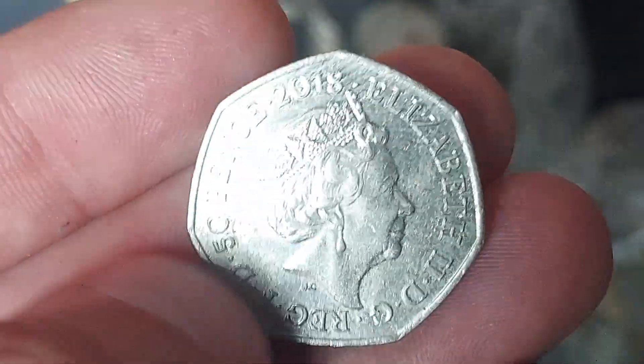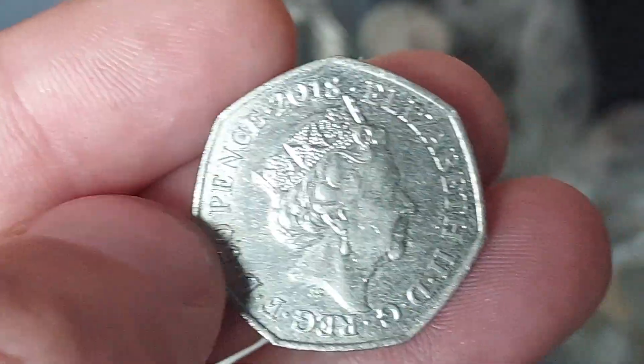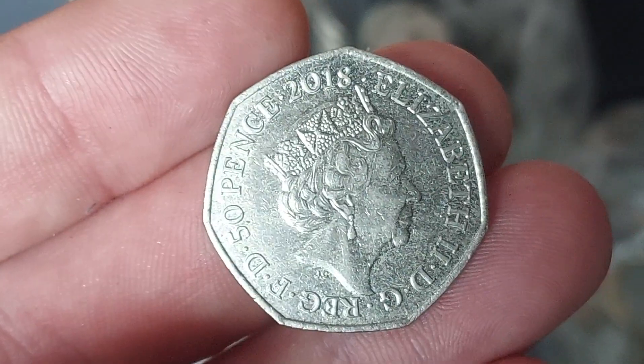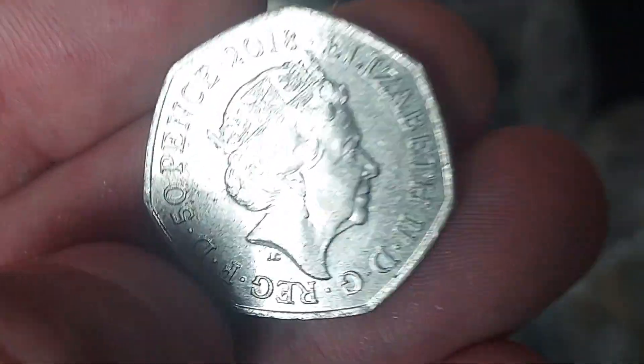The coin from work though — 2018, the fifth portrait of Queen Elizabeth II, looks to the right, designed by Jody Clark. 50p, the coin's face value on the left, 'by the grace of God, defender of the faith' at the bottom, and 'Elizabeth II' in Roman numerals on the right.